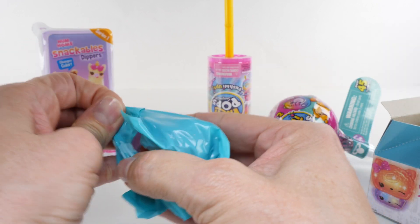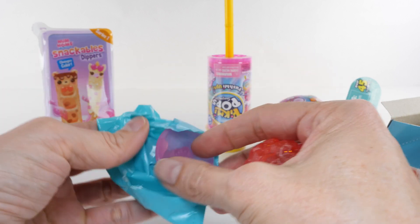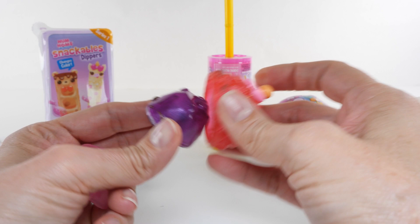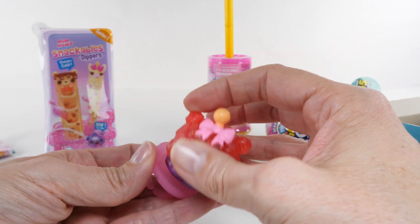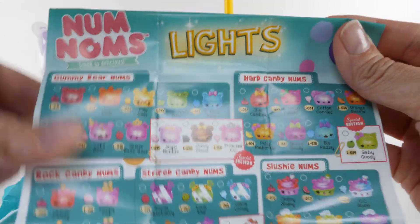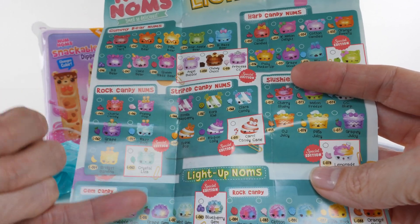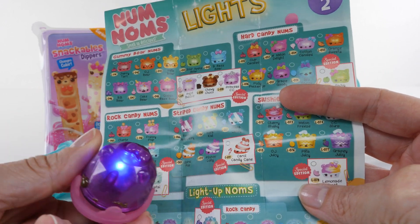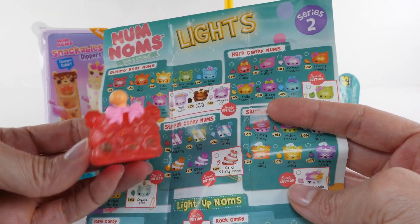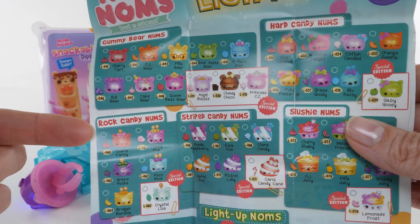I love Num Noms Lights! We got one of the rings — they're already lighting up. We're gonna look at the lights portion of our Num Noms collector's guide. I think this is Gem Candy, so I think we have a great gem light-up. And over here in the Rock Candy Noms, it's Cherry Candy — and she smells like cherries. Cute!